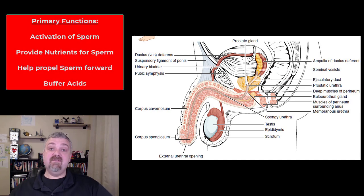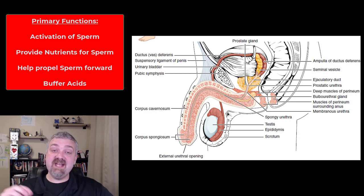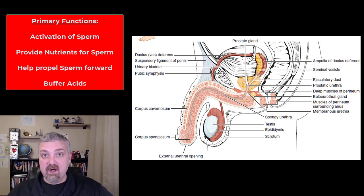The primary functions of these glands as a whole are to activate sperm. When sperm are first produced, they're very immature and they have to slowly be activated. The coolest thing is sperm are not fully activated until they're inside the female reproductive system. Chemical messengers from the female reproductive tract are what finish off this capacitation process where sperm are fully activated.